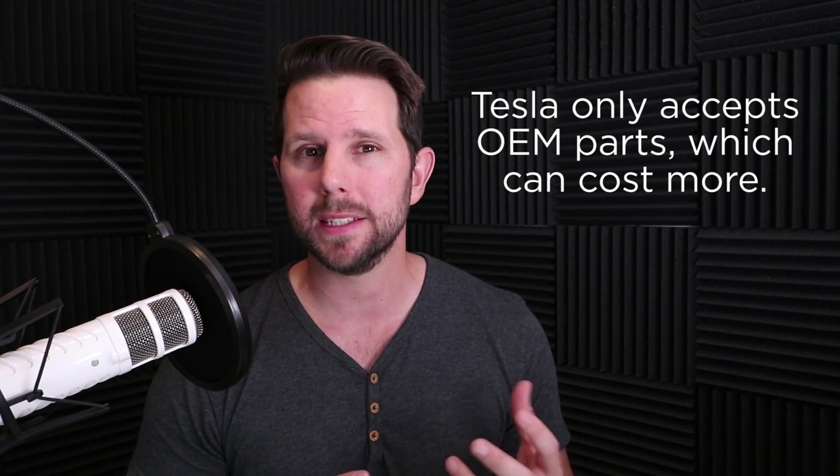The next big cost is insurance, and this is highly subjective. I pay $100 a month for my 2013 Model S, which is about what my wife pays for her 2013 Acura RDX. We bundle home, life, and two other cars together for a big discount. It will vary based on your age, credit score, whether you own a home, and other factors insurance companies use to calculate risk.